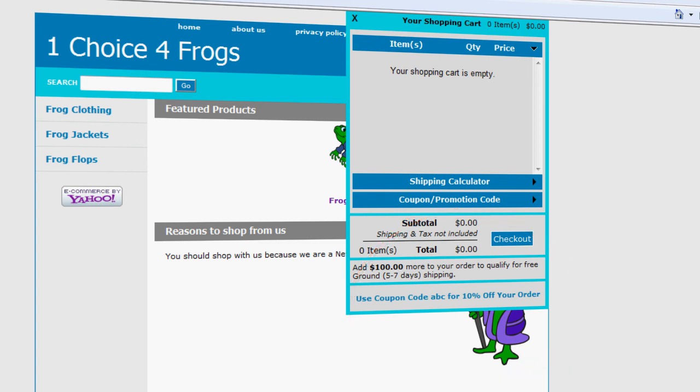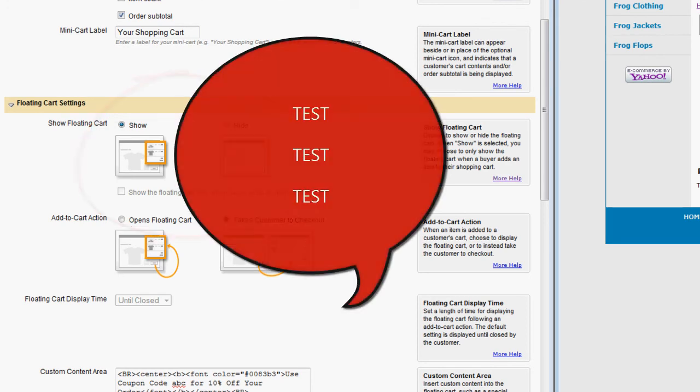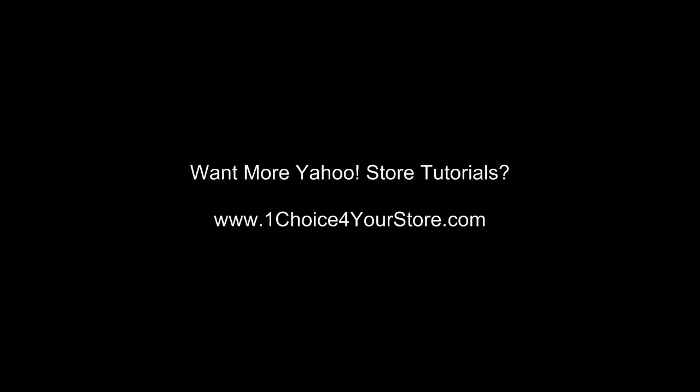So that's something you want to consider, and that's why I recommend showing those things. Is this absolute concrete advice you should follow for every single store? No. What you need to do is try out these settings and test, test, test. Try out other settings and test until you find what works. Until next time, this is Shauna with One Choice For Your Store.